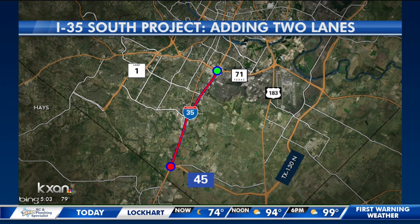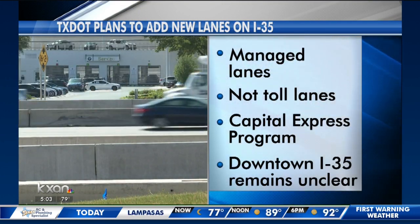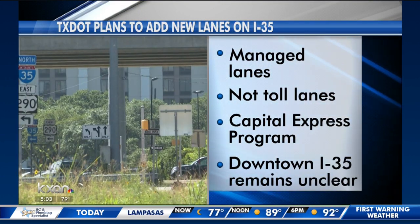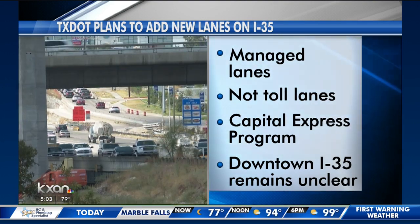In the southern segment, from Ben White Boulevard near where we're at right now down to Highway 45 near Buda, they will add two lanes in each direction. These lanes will be managed lanes — that means it could be carpool lanes, transit-only lanes, or no truck lanes. TxDOT is working to figure it out, but they will definitely not be toll lanes.